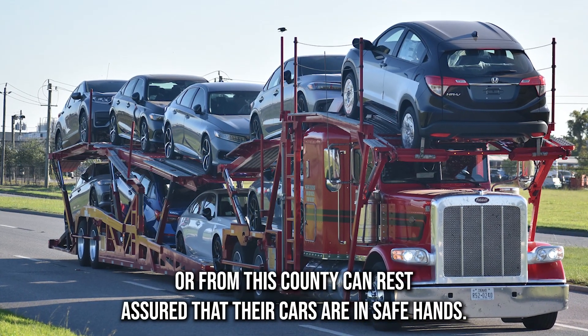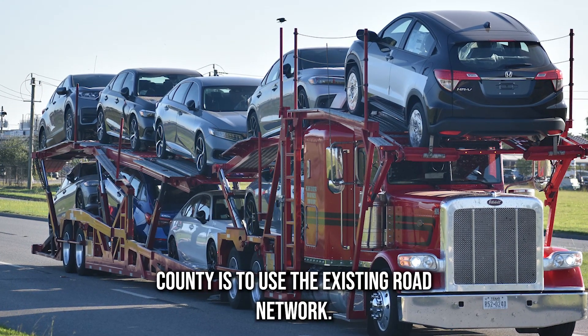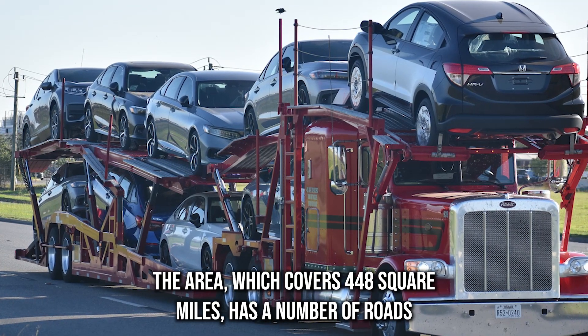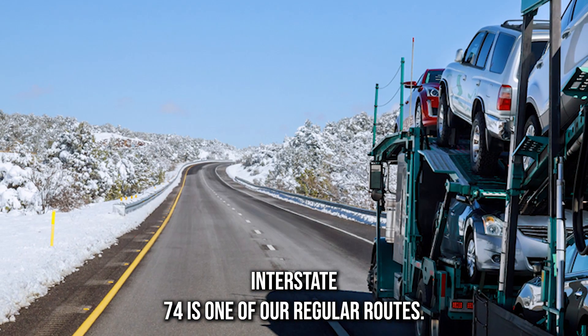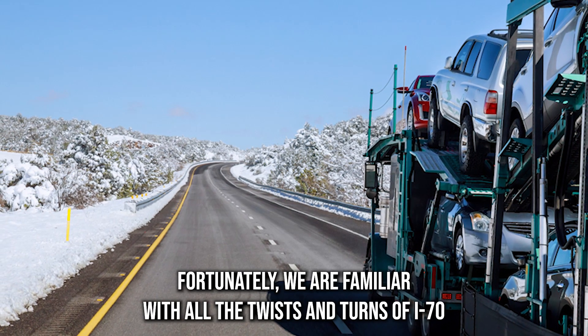The best way to ship vehicles in and out of Ripley County is to use the existing road network. The area, which covers 448 square miles, has a number of roads connected to various metropolitan areas in Indiana. Interstate 74 is one of our regular routes when shipping cars to or from Ripley County.